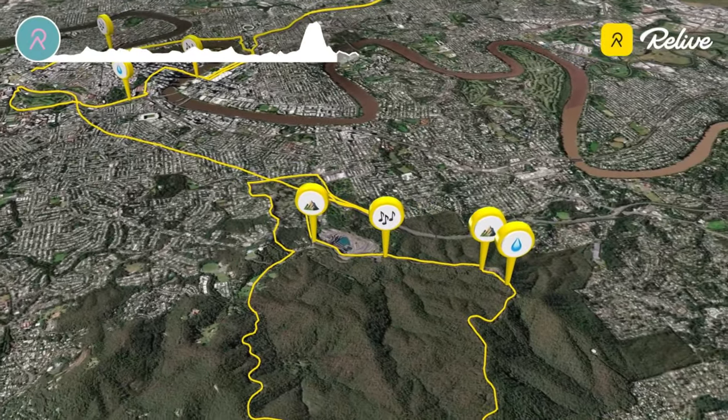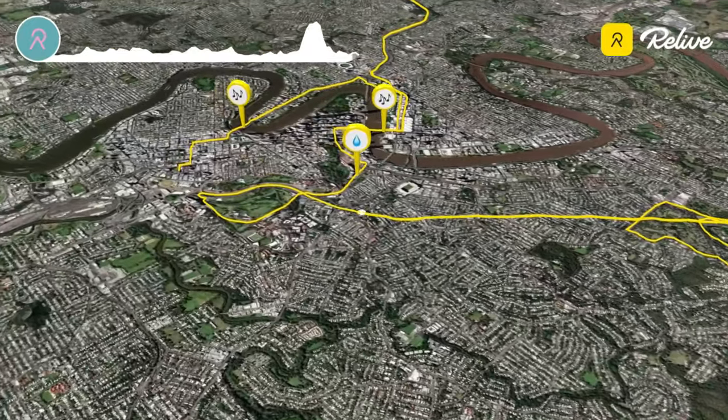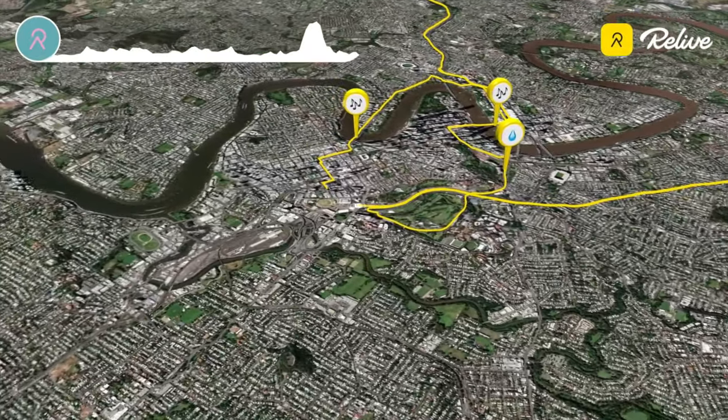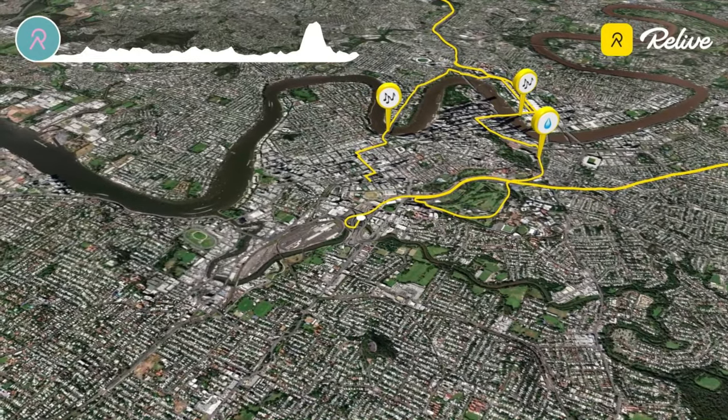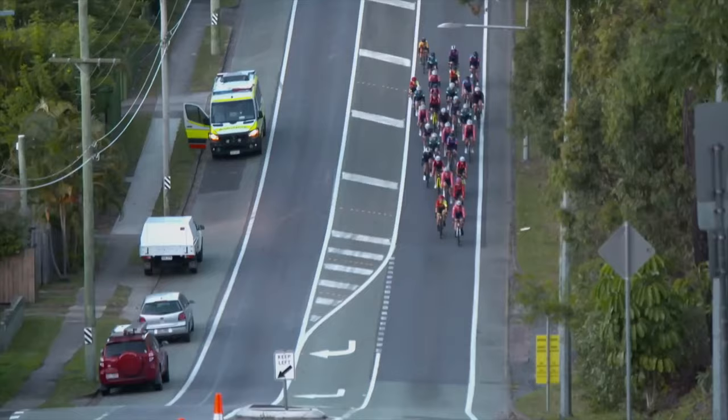Across the top of Mount Cootha and then a sharp technical descent onto the Milton roundabout flyover. Back into the Legacy Way Tunnel and onto the inner city bypass. Finally, the cyclists will need to keep their wits about them around the Clem 7 interchange and through a final technical chicane before reaching Gregory Terrace for a well-earned finish.